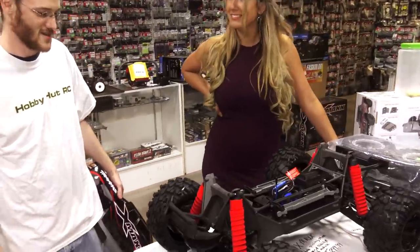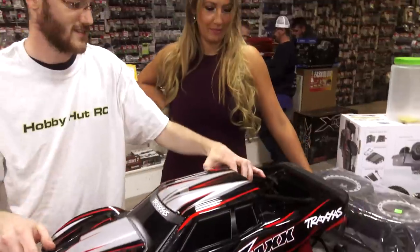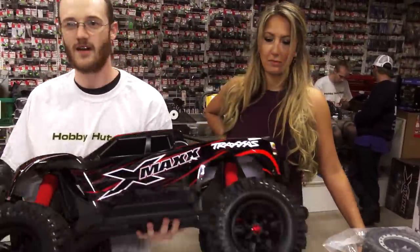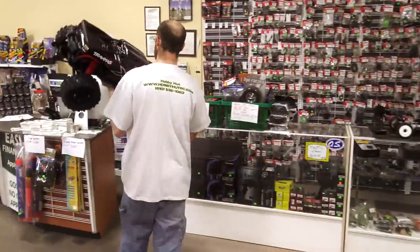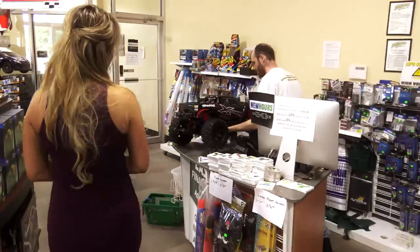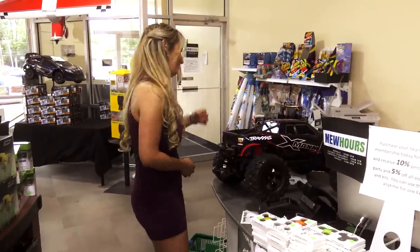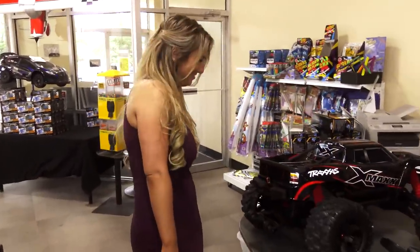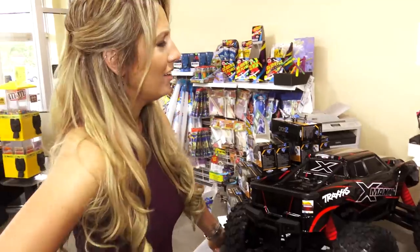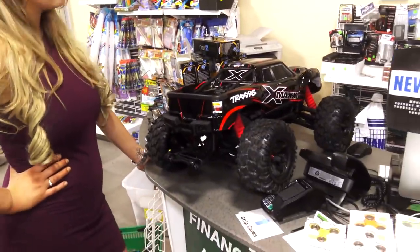I'll take it. All right, take this over and let me grab the box for you, it's going to be awesome. Is that your favorite color too? Oh hell yeah, red is sexy. I should have gotten a red motorcycle. Wrangled black.